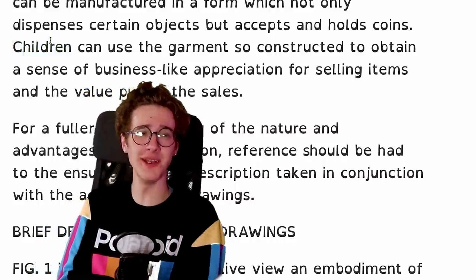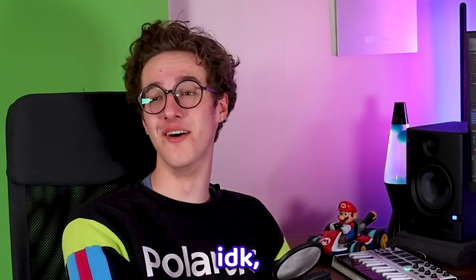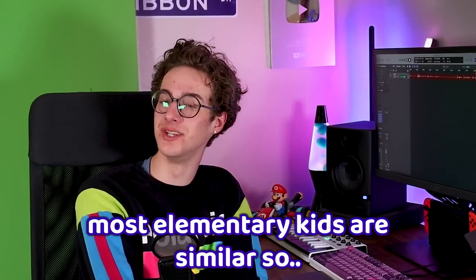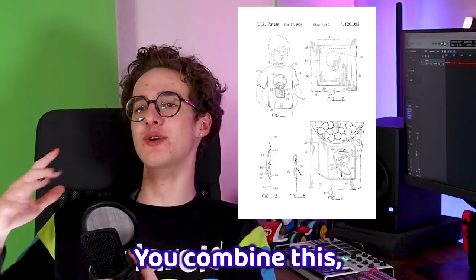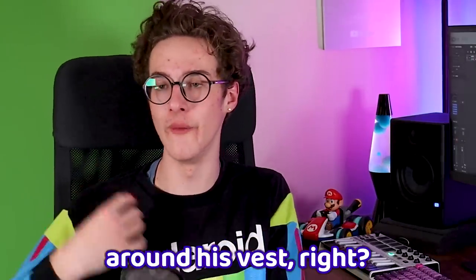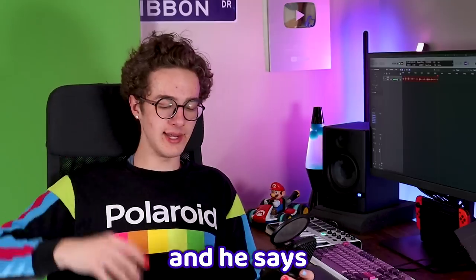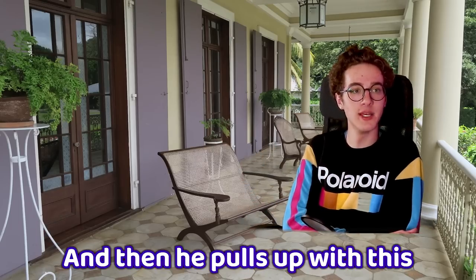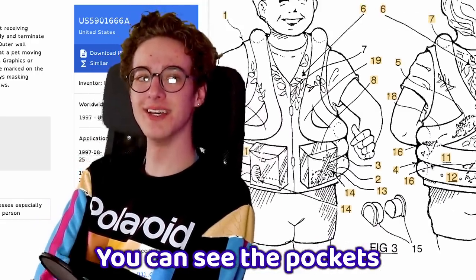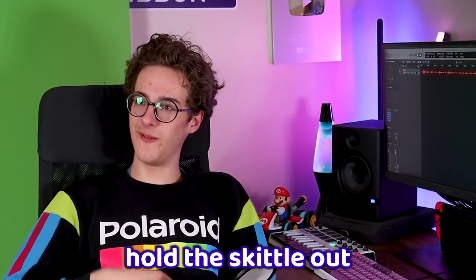The patent says the user can obtain a sense of business-like appreciation for selling items. Me in fifth grade would eat any Skittle wherever it came from. Here's what you do: you combine this with the gerbil vest. Your traveling salesman is walking around with tubes full of gerbils, and he's also got the vending machine graphic on his shirt. The gerbil vest pockets become the gumball machine section. You hold the Skittle out for the gerbil — that is the traveling gerbil salesman.